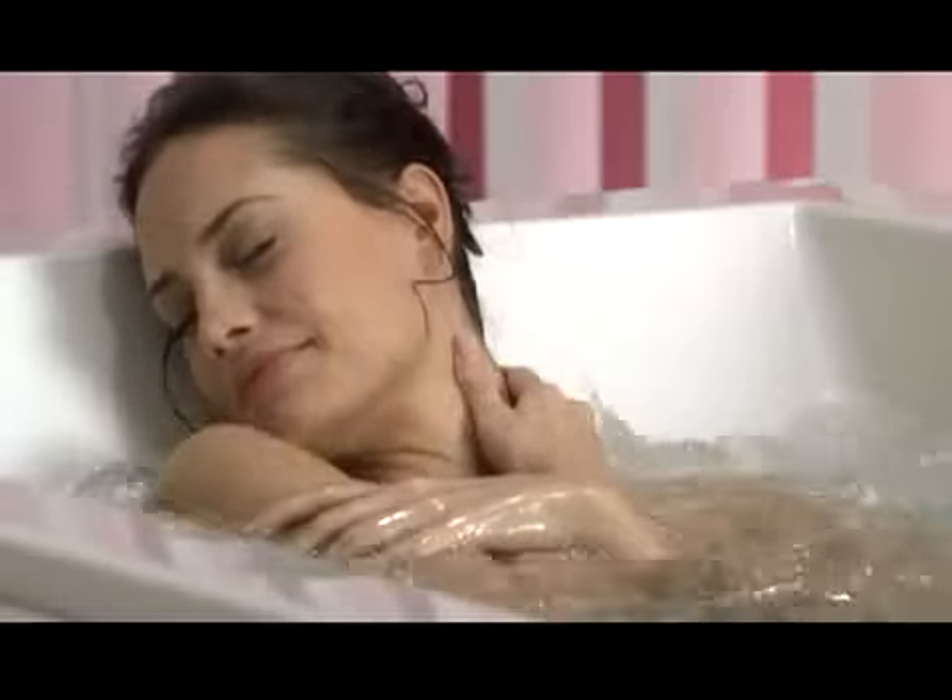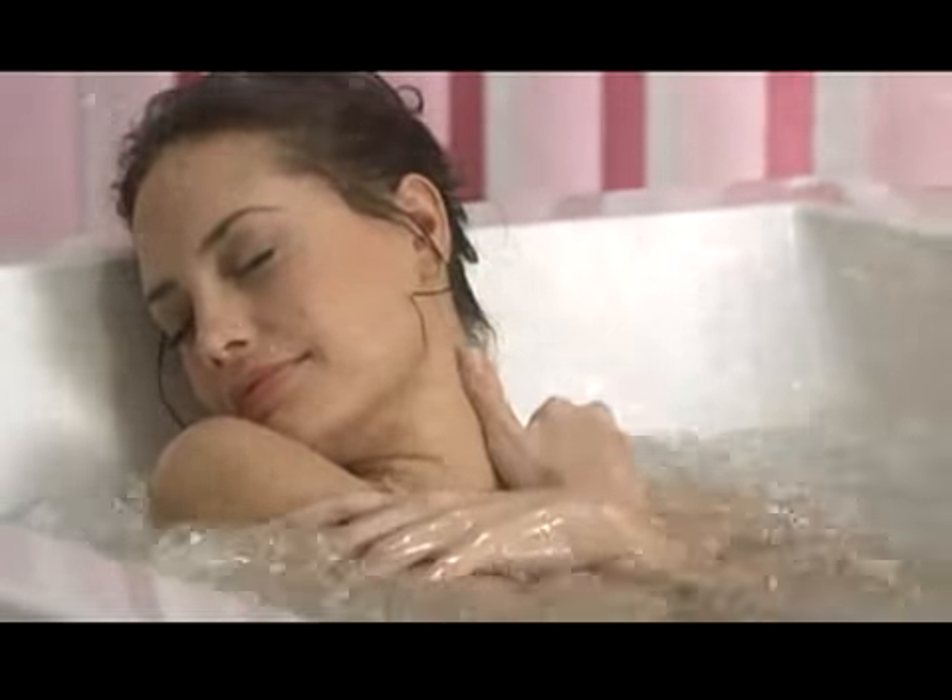Water, air, bliss. Kohler bubble massage technology is designed to deliver a holistic, complete body experience.